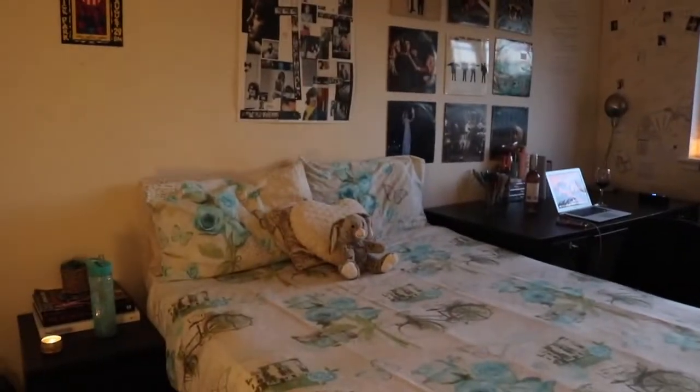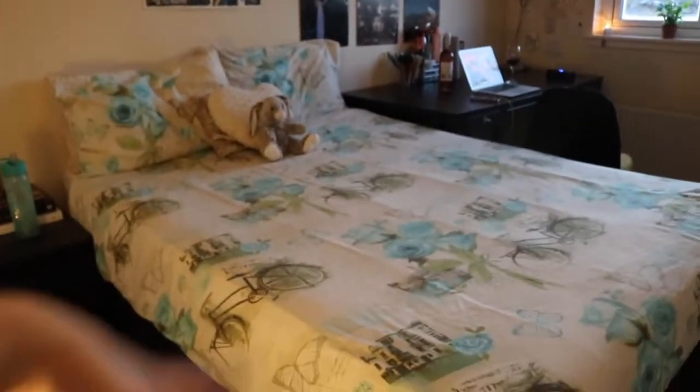When you come into my room, this is what you see — this big double bed in the middle of the floor.